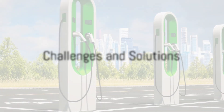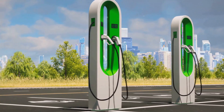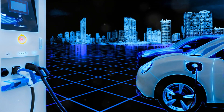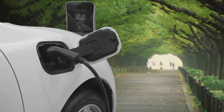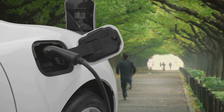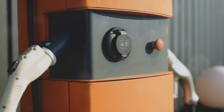Electric vehicles are not without their challenges. One major hurdle is the battery range — traditional gasoline cars can typically travel further than EVs on a single tank. However, progress is being made. Innovations in battery technology are gradually extending the range of electric vehicles, making them an increasingly viable option for long-distance travel.